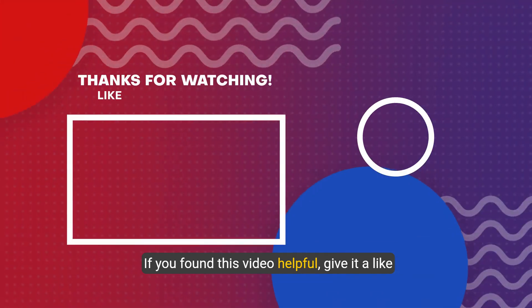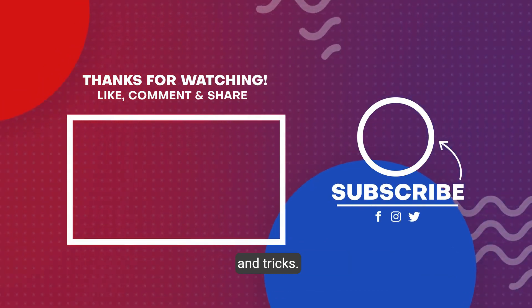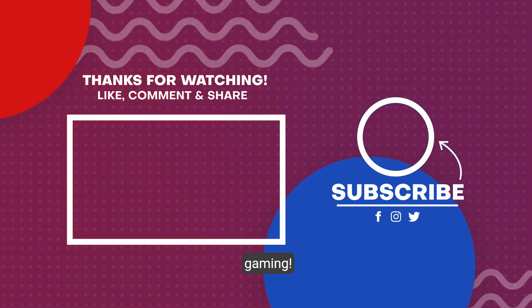If you found this video helpful, give it a like and don't forget to subscribe for more gaming tips and tricks. Keep gaming strong, and until next time, happy gaming.